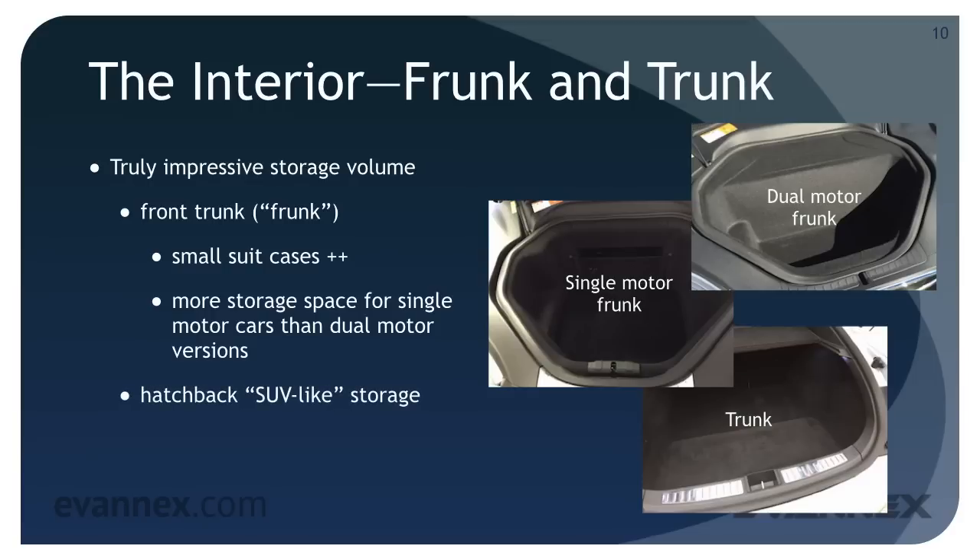With its fold-down rear seats and hatchback design, the Model S provides SUV-like storage in the rear. The trunk can accommodate multiple large suitcases or two to four sets of golf clubs depending on whether you fold down the rear seats or not. In the next part of this EVU mini course, we'll explore still other features of the Model S.